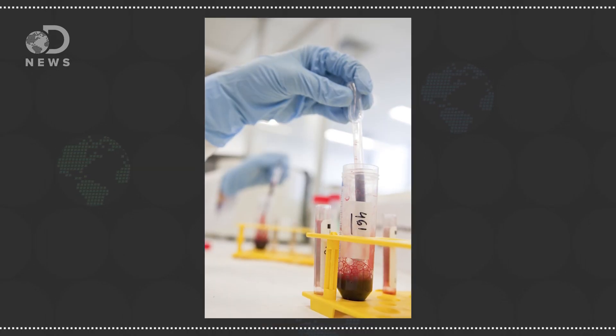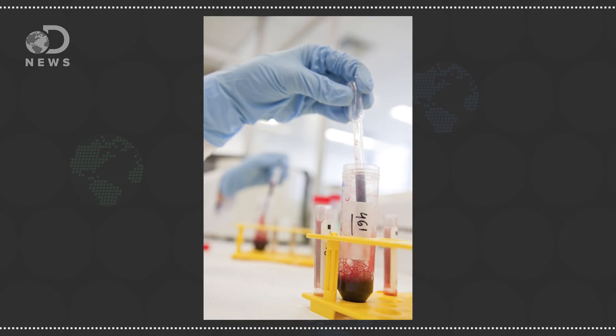Blood types are passed down through your genes. You can change blood type, but it's extremely rare. It either happens from some sort of illness, or if you get a bone marrow transplant, your blood will eventually convert to your donor's type.